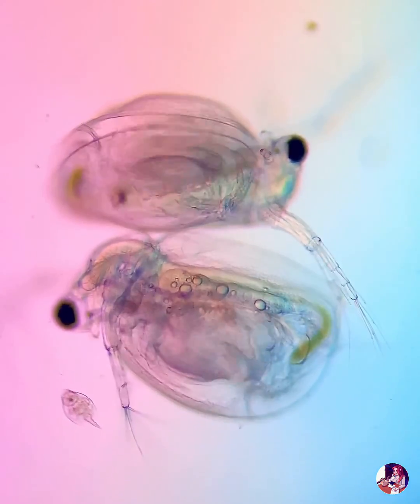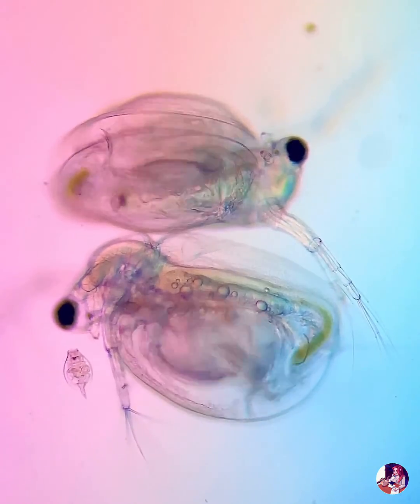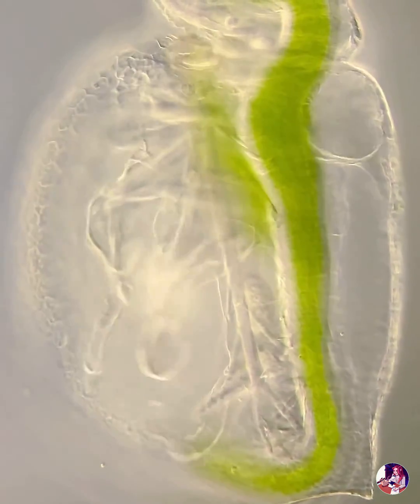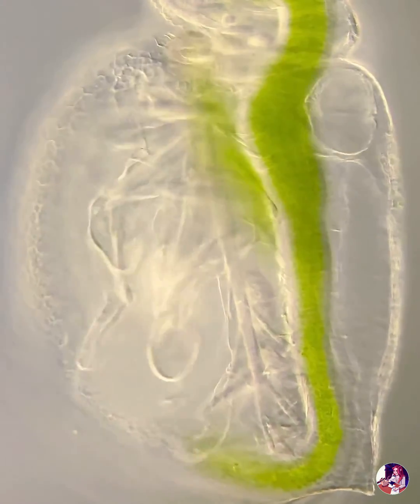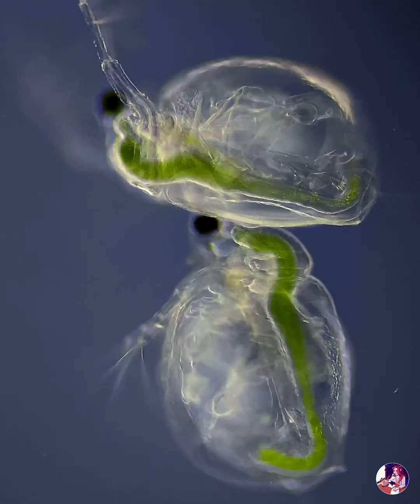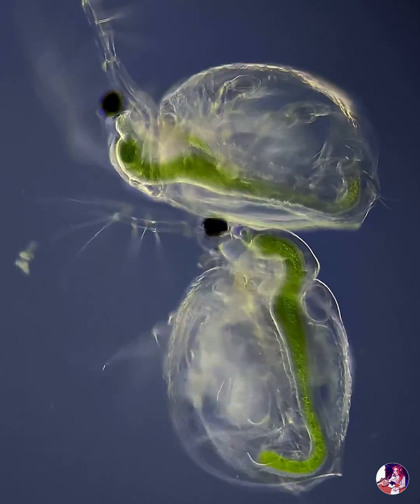These microcrustaceans are of the Cladocera order, which is characterised by a transparent carapace and 10 pairs of appendages. Their flattened, leaf-shaped limbs, called phylopods, are used for both respiration and feeding and create water currents to draw in nearby food particles.